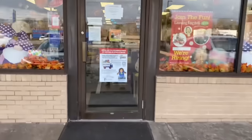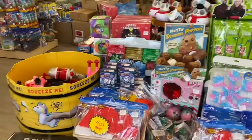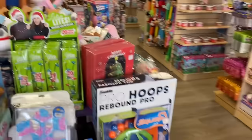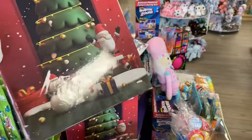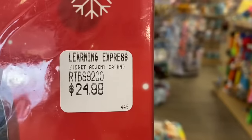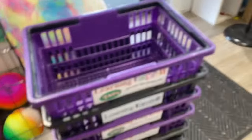Alright guys, here we go. Look at this giant display of Christmas fidgets! The first thing that stood out to me was this Christmas fidget advent calendar — it says right there 'fidget advent calendar' and I am enticed to say the least. So let's grab a basket.